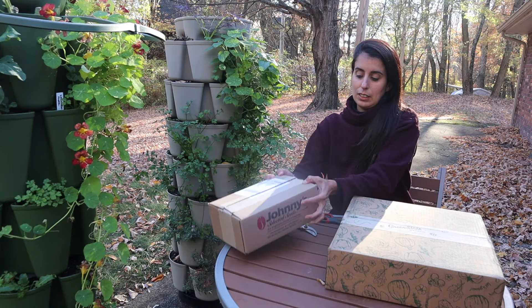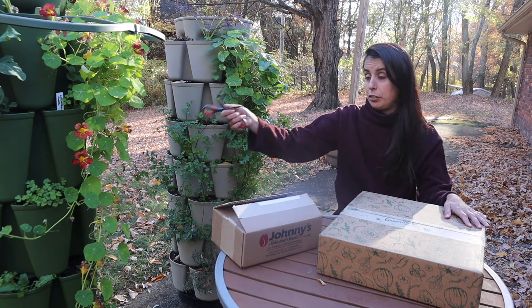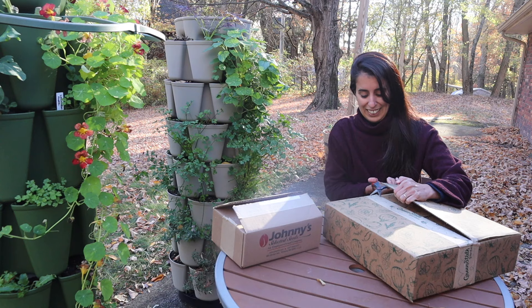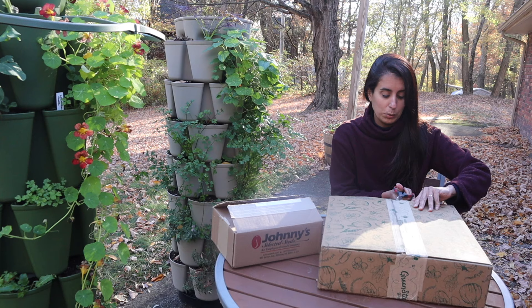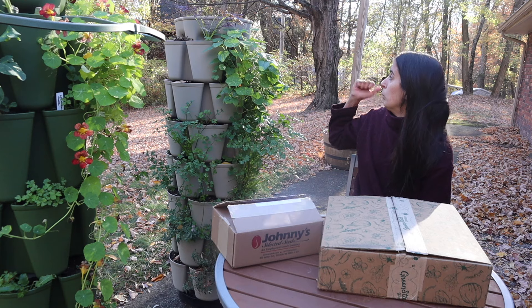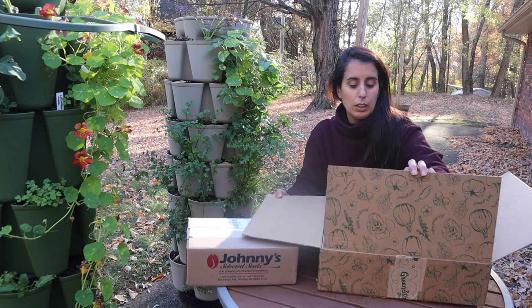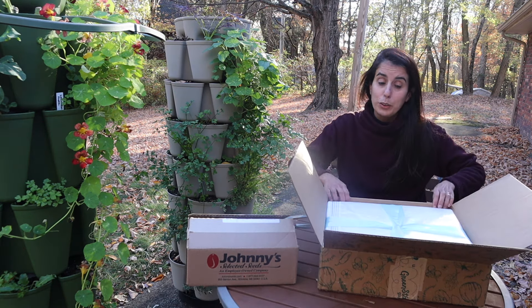Let's open this Green Stalk frost cover first. I had to take my first frost cover off of my planters because we had a couple of days with really warm weather this week, but the plants are doing beautifully. I feel like they just grew a little bit these past few days with the help of some more warmth and also a bit more sunlight, since most of the leaves of this maple tree have fallen. I'm planning to put this frost cover back on next week because it's going to start getting a little cooler again.